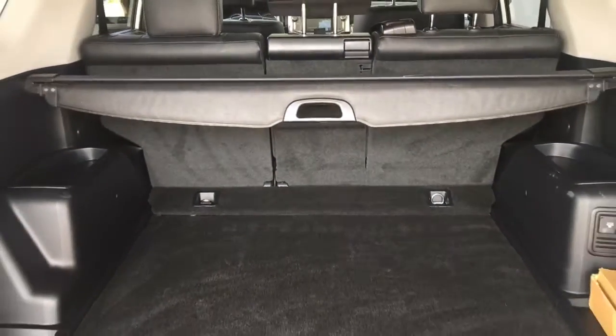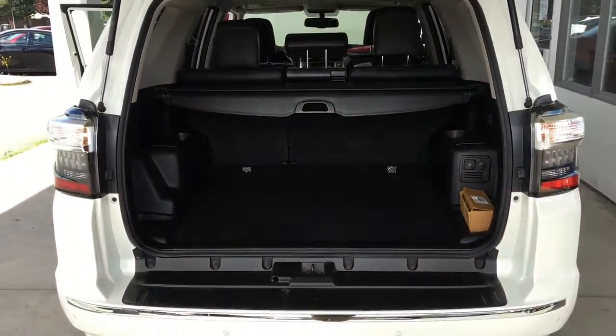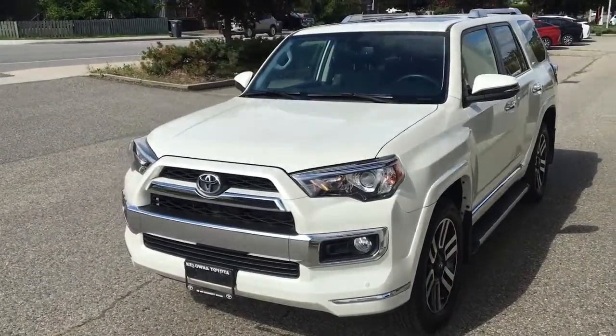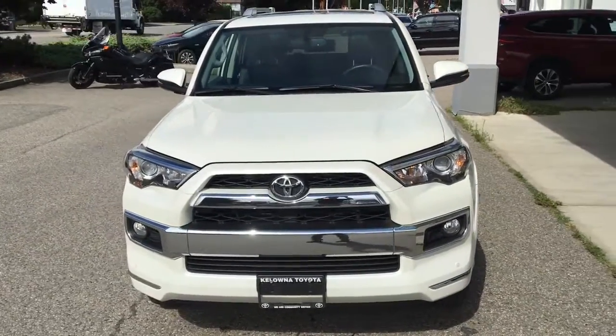Opening the hatch reveals a large cargo bay, in-floor tie-downs, two accessory outlets and a security cover. From the driver's side the 4Runner features turn signals in the mirrors, automatic headlights, fog lights and chrome accent trim.